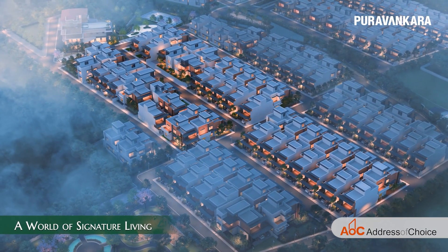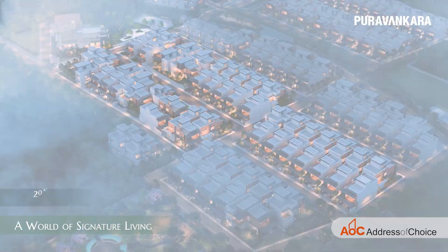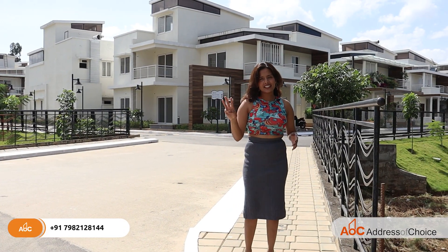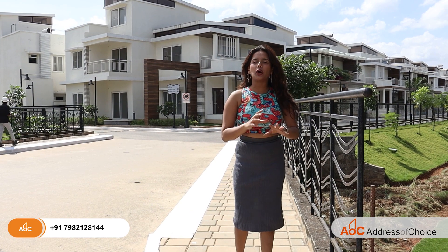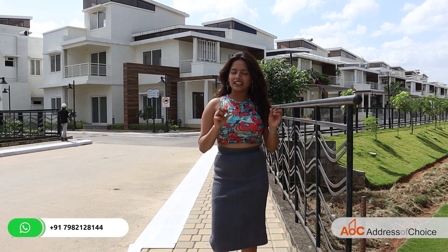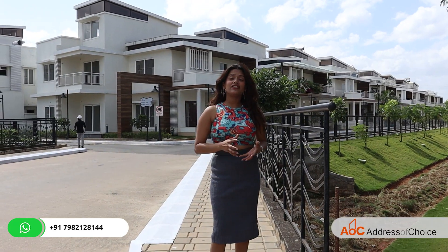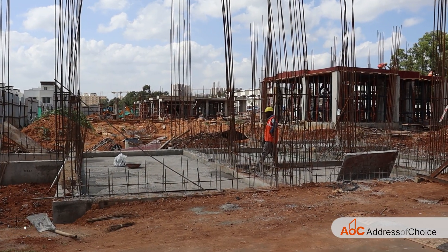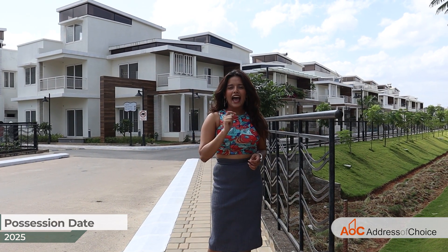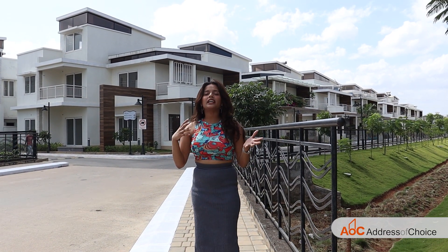The total land parcel of this project is 20 acres and we are going to have 207 villas. The project is divided into three phases. The first phase is already done and over 40-42 families are living here. The second phase construction is ongoing and we are going to get that in 2025, and the third phase will be coming soon.